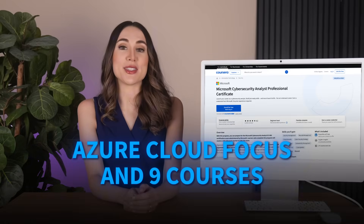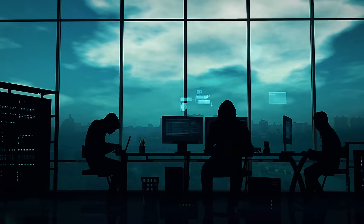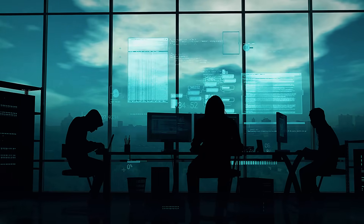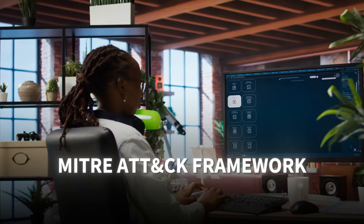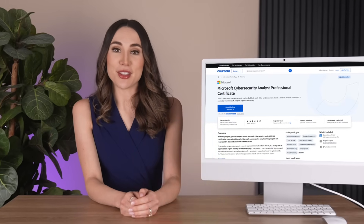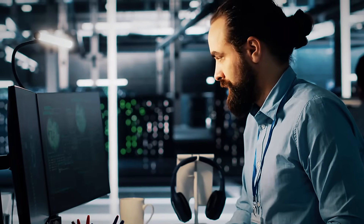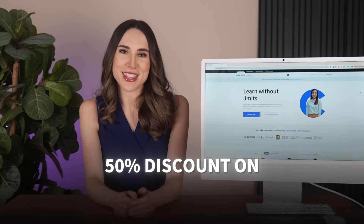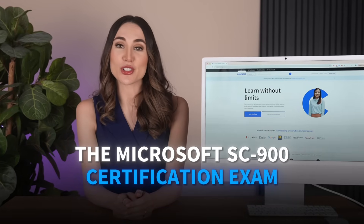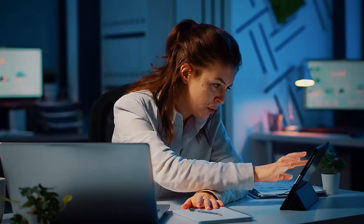Microsoft's program focuses heavily on cloud security in Azure environments, crucial since most organizations are moving to cloud infrastructure. The curriculum covers the MITRE ATT&CK framework, threat modeling, and penetration testing within Microsoft's ecosystem. You'll learn authentication methods, access management, and how to implement cybersecurity measures in Azure environments. A major advantage is the 50% discount on the Microsoft SC-900 certification exam, giving you an industry-recognized credential highly valued by employers using Microsoft technologies.